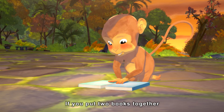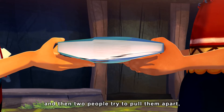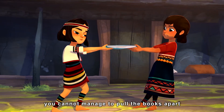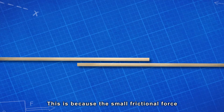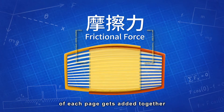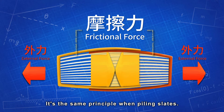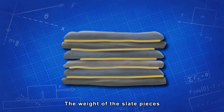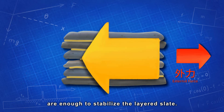If you put two books together by layering each page, and then two people try to pull them apart, you will find that even if you pull with all your strength, you cannot manage to pull the books apart no matter how hard you try. This is because the small frictional force of each page gets added together, creating a strong frictional force. It's the same principle when piling slates — the weight of the slate pieces and the frictional force of their surfaces are enough to stabilize the layered slate.